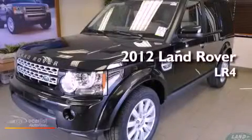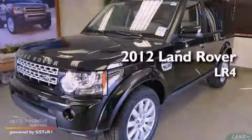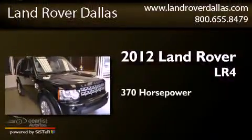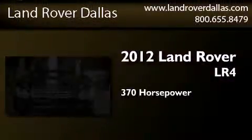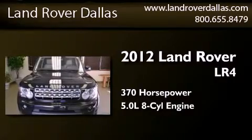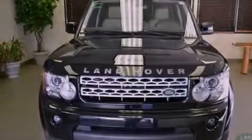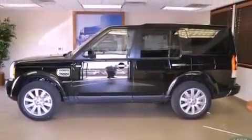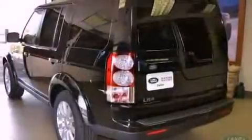This is a brand new 2012 Land Rover LR4. This SUV has an automatic transmission, a 5.0L V8, and all-wheel drive. Its top features include an air suspension, a locking center differential, and hill descent control.